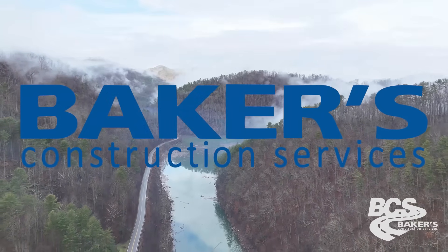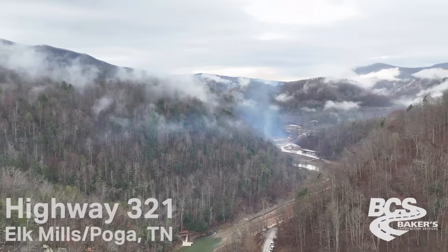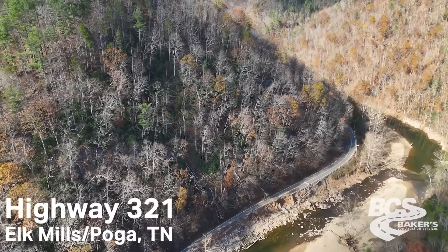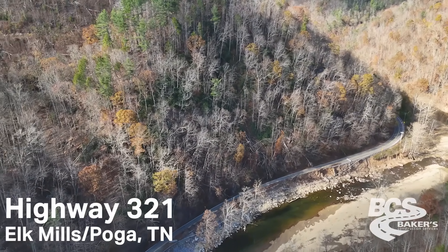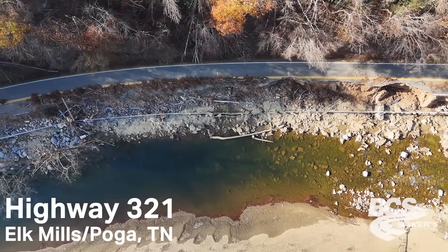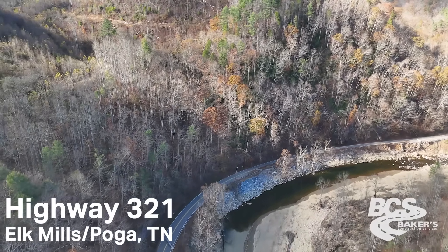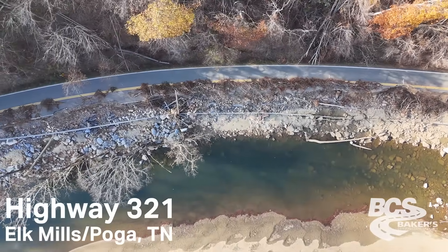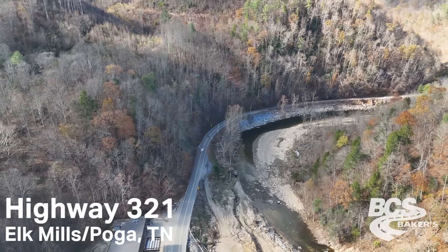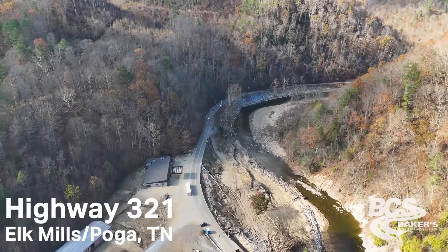This section of 321 between Hampton and Boone is a major highway. A lot of people use it to get from Bristol, Elizabeth, and Johnson City up to Boone, or vice versa. From the time the flood happened on September 27th, 2,000 feet of road right in Elk Mills became the main reason you'd have to go 45 minutes out of your way. It impacted many locals — many older people who didn't have a way to get oxygen, their mail-in medication, and all kinds of stuff like that. It made it really tough on a lot of good people.